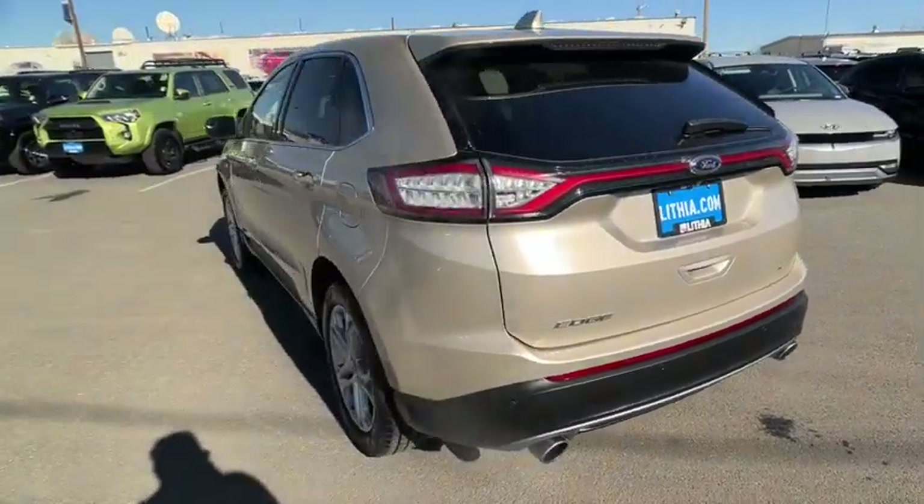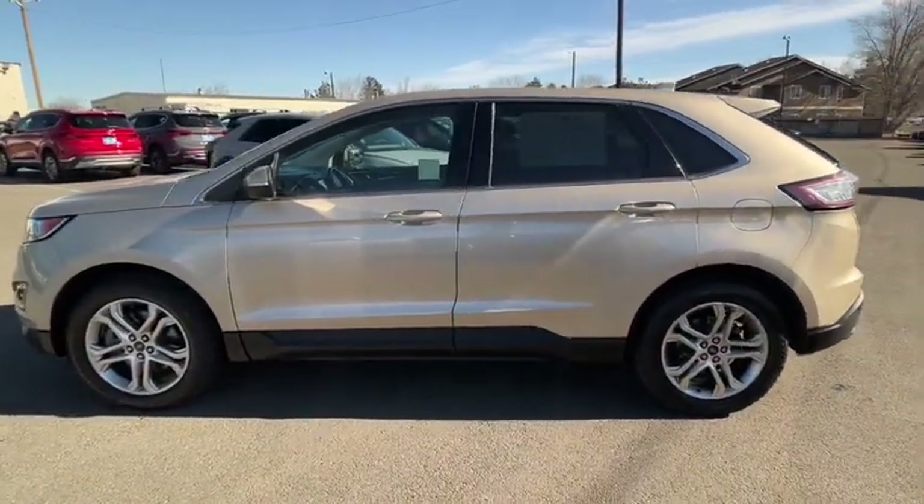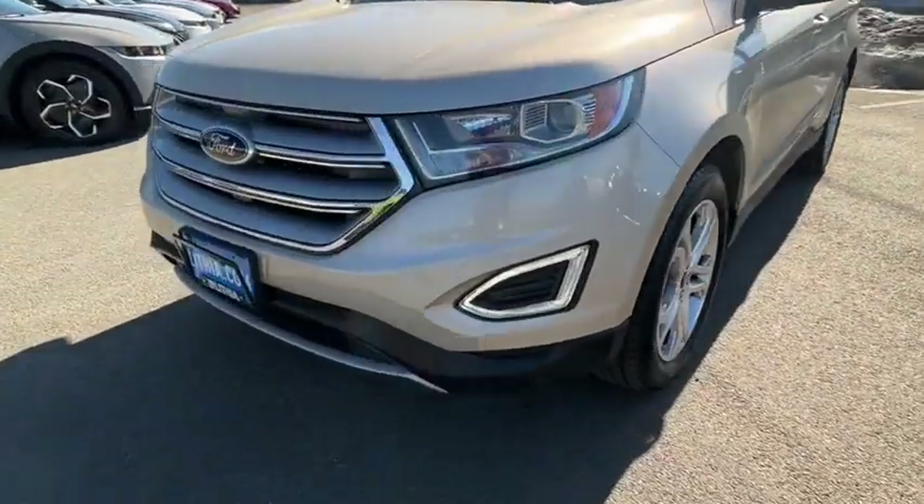Power liftgate, keyless entry, power passenger seat, remote engine start, all-wheel drive, backup camera, leather-wrapped steering wheel, driver lumbar, power steering, adjustable steering wheel.